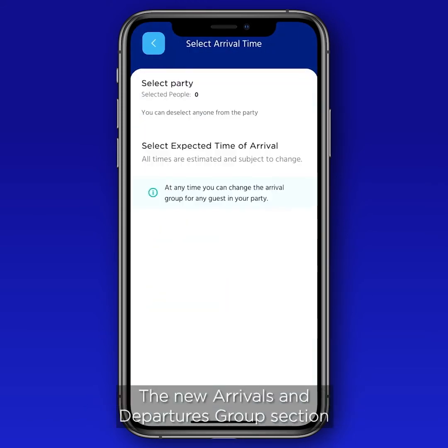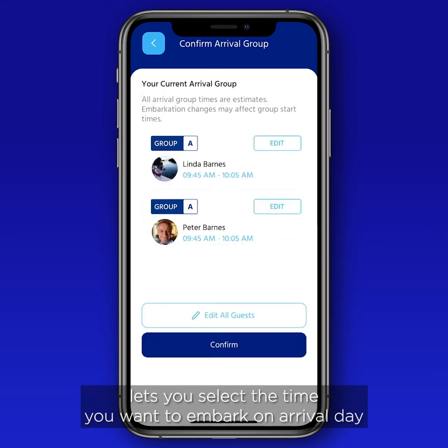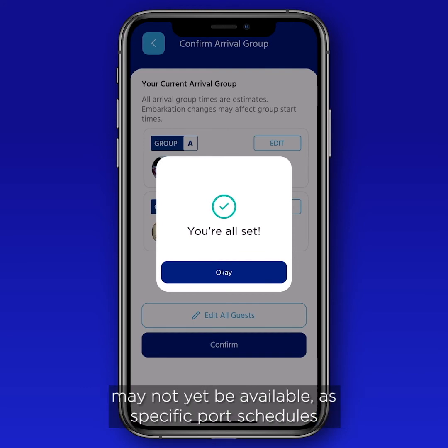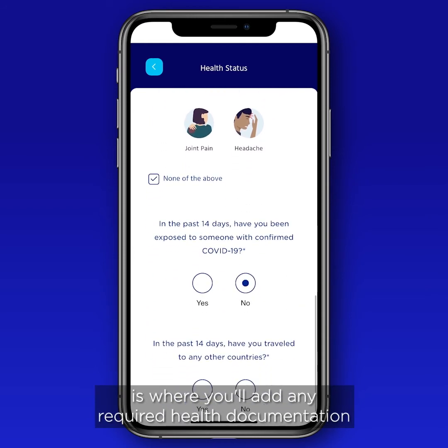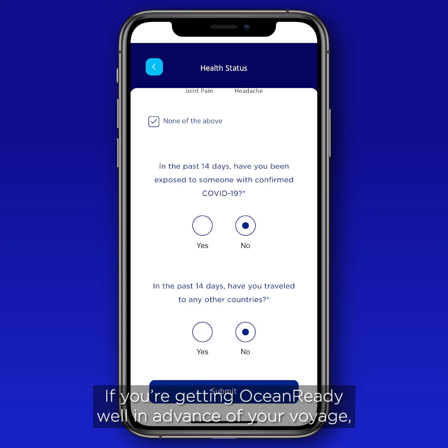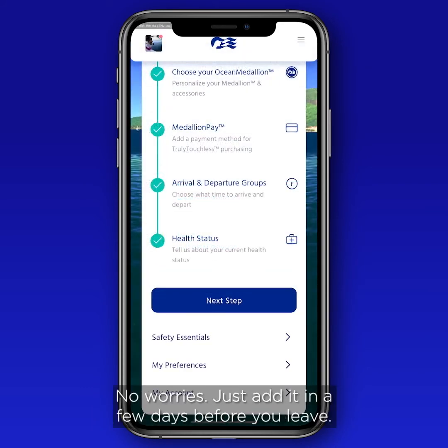The new Arrivals and Departures section lets you select the time you want to embark on arrival day and disembark the ship at the end of your voyage. Please note that in some cases arrival and departure times may not yet be available, as specific port schedules are still being determined as ships return to service. The health section is where you'll add any required health documentation a few days before you sail. If you're getting ocean ready well in advance, that section may not yet be accessible — no worries, just add it in a few days before you leave.